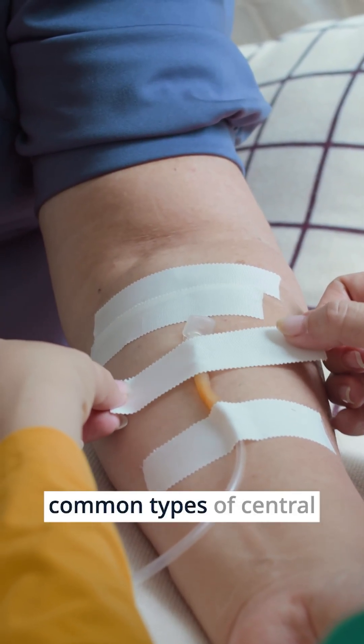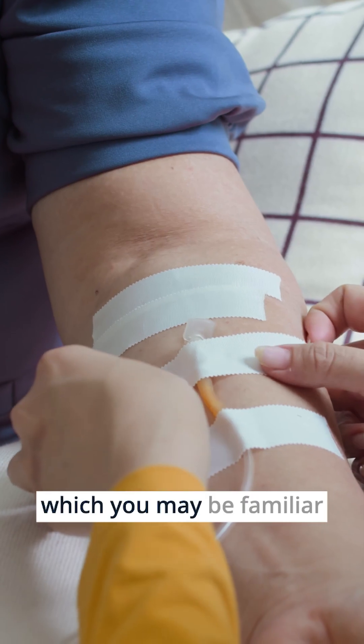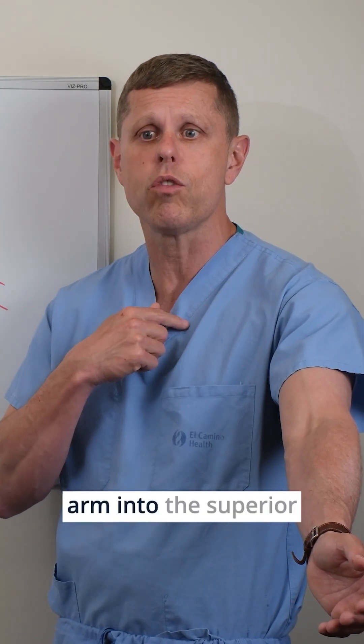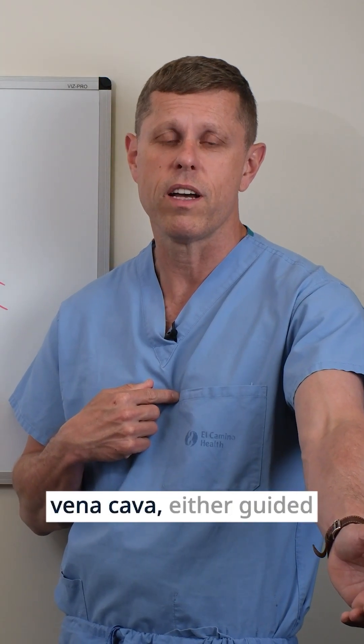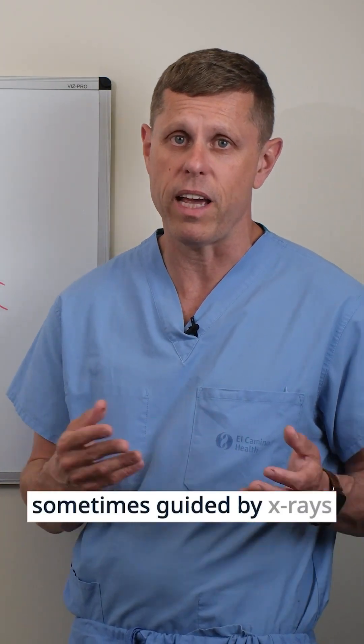The three most common types of central lines are: a PICC line, which you may be familiar with. They're inserted in the arm and can navigate through the arm into the superior vena cava, guided either by EKG technology or sometimes by x-rays.